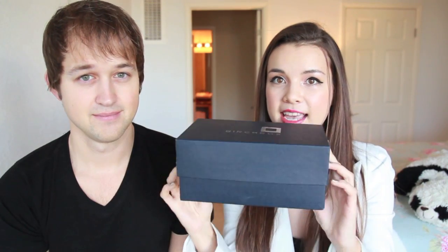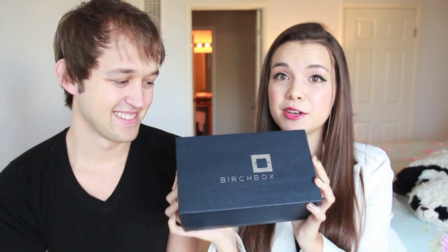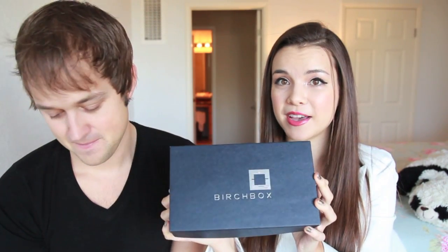So this is a limited edition Birchbox and it is bigger than a regular Birchbox, a little bit bigger. It kind of looks like a small shoebox and it's navy instead of hot pink since it is for men. This is filled with male grooming products and just lots of fun goodies.